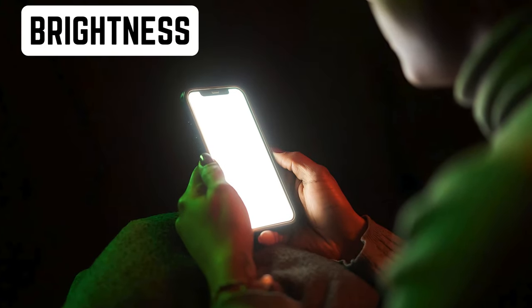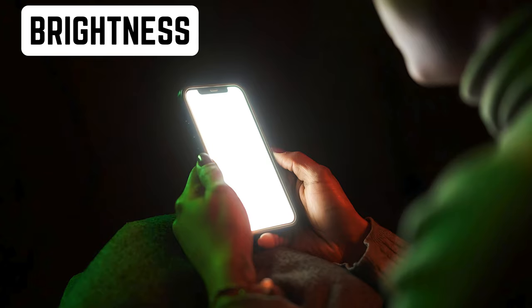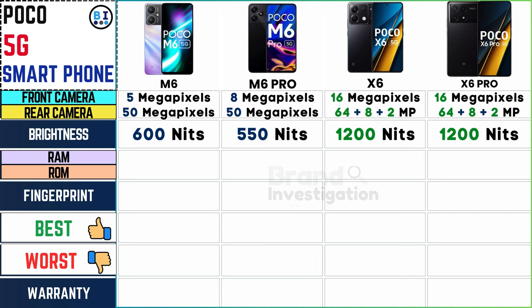Enjoy optimal visibility in any lighting condition with adjustable brightness levels. The Poco M6 shines at 600 nits brightness, and the Poco M6 Pro maintains clarity at 550 nits. The Poco X6 and X6 Pro elevate brightness levels to a stunning 1200 nits, ensuring crystal-clear displays even in the brightest conditions.